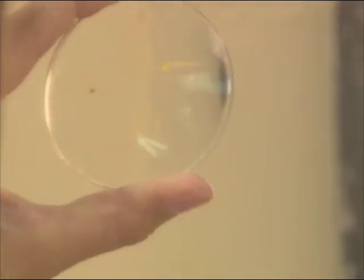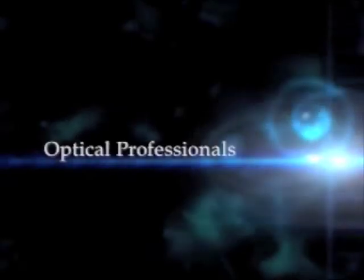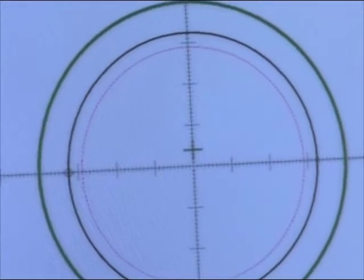We offer over 15 free-form lens designs and we can individually engrave your lenses to your requirements. We have highly qualified optical professionals who are on hand to assist you with ordering, optimum lens calculations and optical dispensing issues for each prescription and frame.